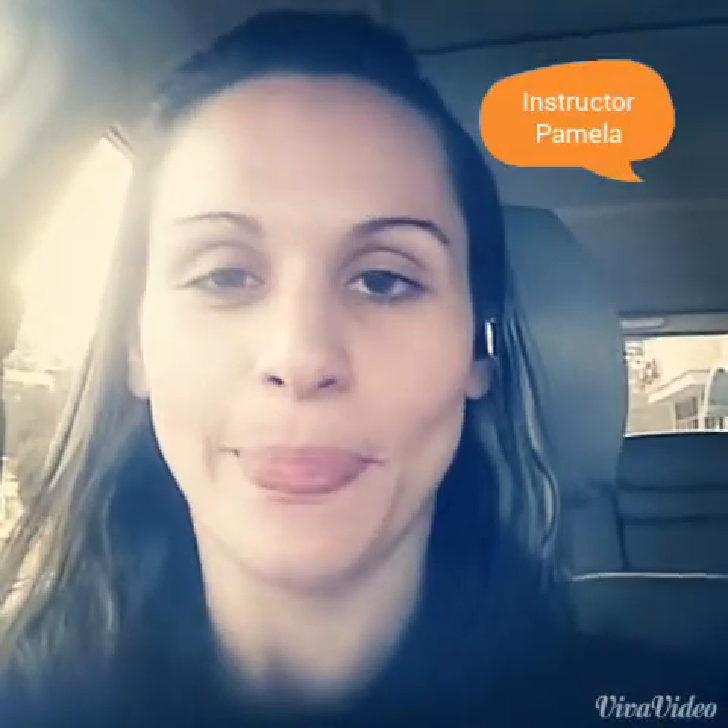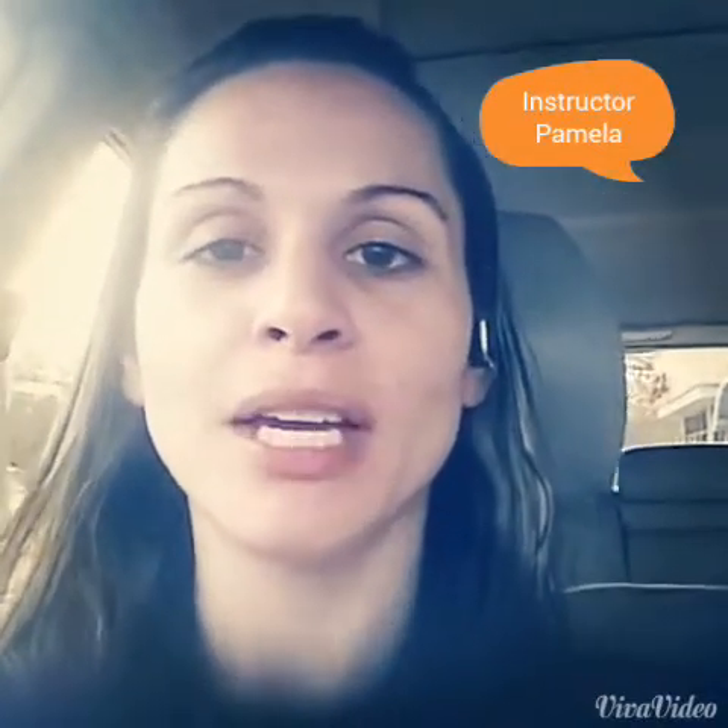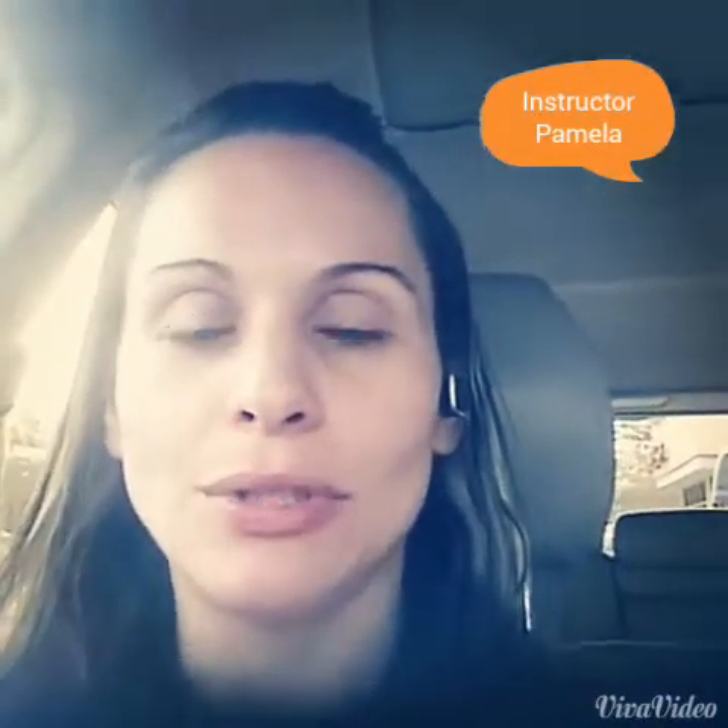Hello students, Instructor Pamela here. I would like to talk about overall coding and what to expect as far as your jobs in your upcoming careers, as well as understanding how you're taught coding in an educational setting and of course preparing for your national certification exam.